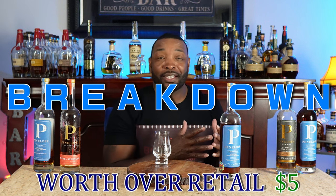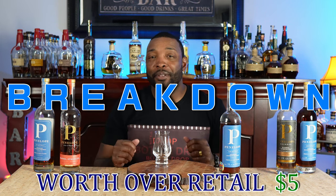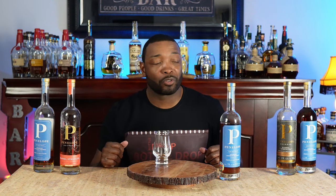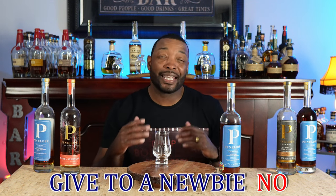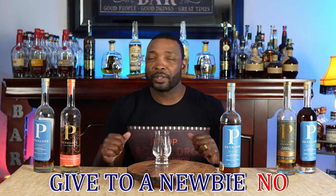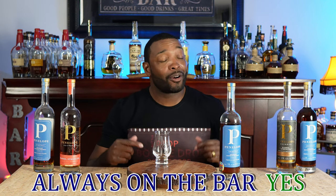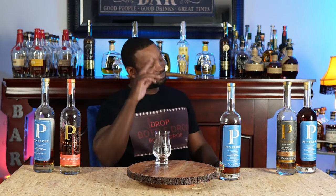Let's get into the breakdown. Is this worth over retail? This is already an expensive bottle, so if you see a Penelope store pick at $69.99, that is a great price. I wouldn't go any higher — maybe $5 over retail, so $75 would probably be the highest I'd be willing to pay for a Penelope Architect store pick. Would I give it to a new bourbon drinker? It comes in at 110 proof — it didn't come in hot, it was just kind of drying — but I still wouldn't give it to a new bourbon drinker. Will it always be on a bar? When store picks are gone, they're gone, but will I always keep an Architect on a bar? Yes, because I think they are that good. If they have more of these store picks, I will definitely pick one up. Let the whiskey flow — never run out unless you're headed to a drop. Until next time, let's go.